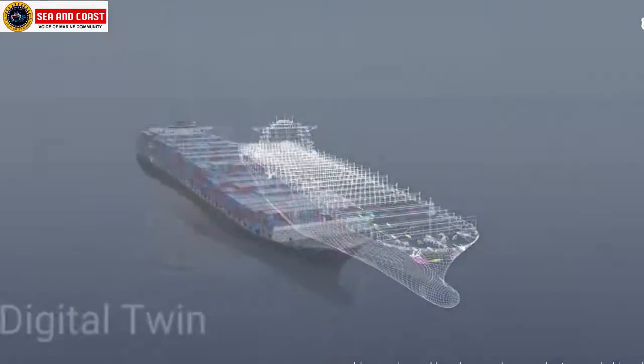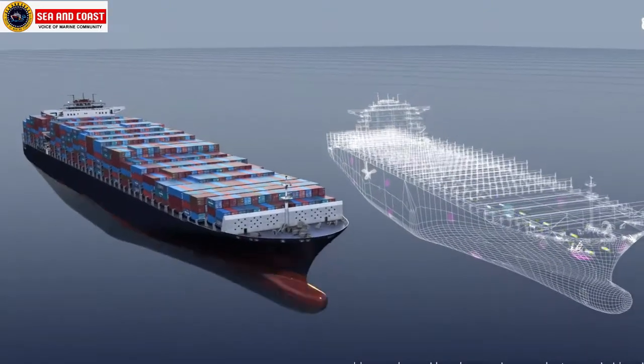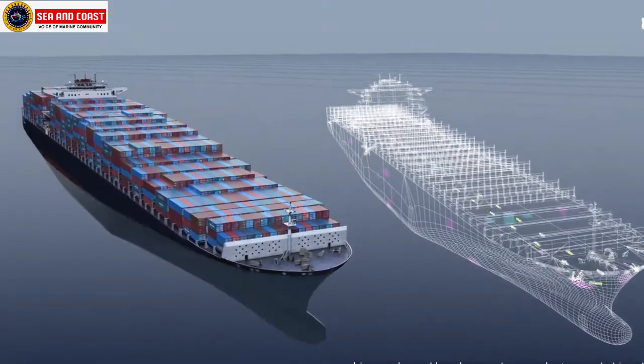With that we first come to digital twin. Just like the name suggests, a digital twin of a ship is another digitally simulated ship identical to its former.